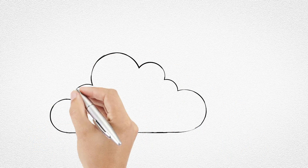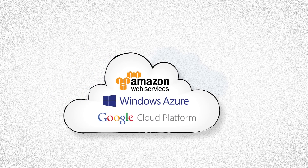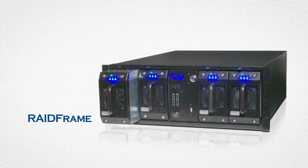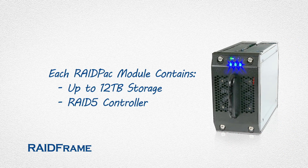Plus, you can bring your own cloud with services such as Amazon S3, Azure, or Google Cloud Platform. RAID Frame models utilize the largest removable drive module in the world, each up to 12 terabytes, and contain a RAID 5 controller to protect against drive failure while providing faster backup and performance.